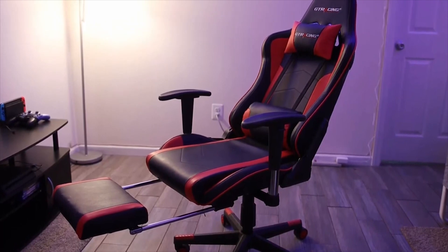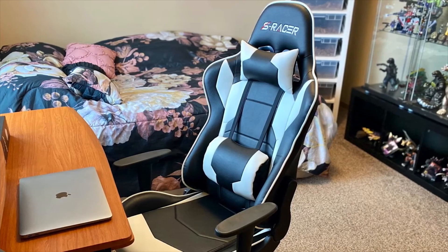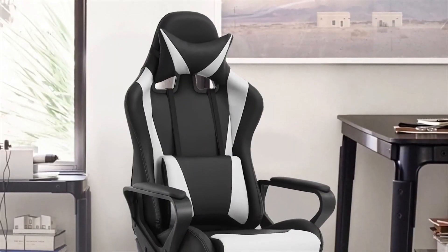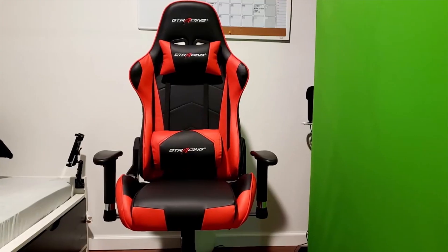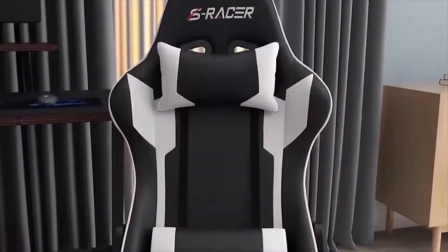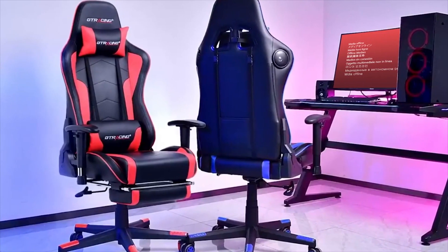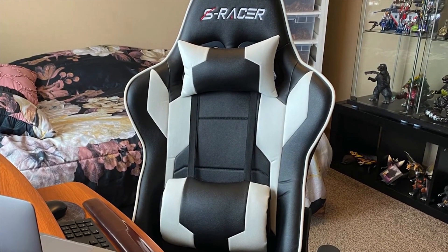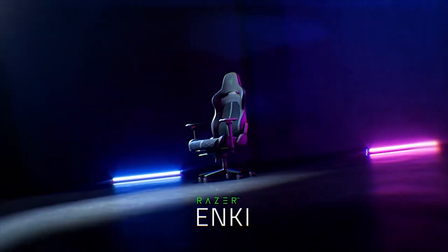Whether you're a casual gamer, a competitive esports enthusiast, or someone wanting to elevate their gaming experience, we've got you covered. Before we dive into our top picks, let's quickly talk about what makes a gaming chair worth considering. These chairs are designed to provide optimal support and comfort during those intense gaming sessions. Features like adjustable lumbar support, high-density foam padding, and a sturdy build are key factors to consider. Investing in a good gaming chair enhances your gaming performance and takes care of your overall well-being.